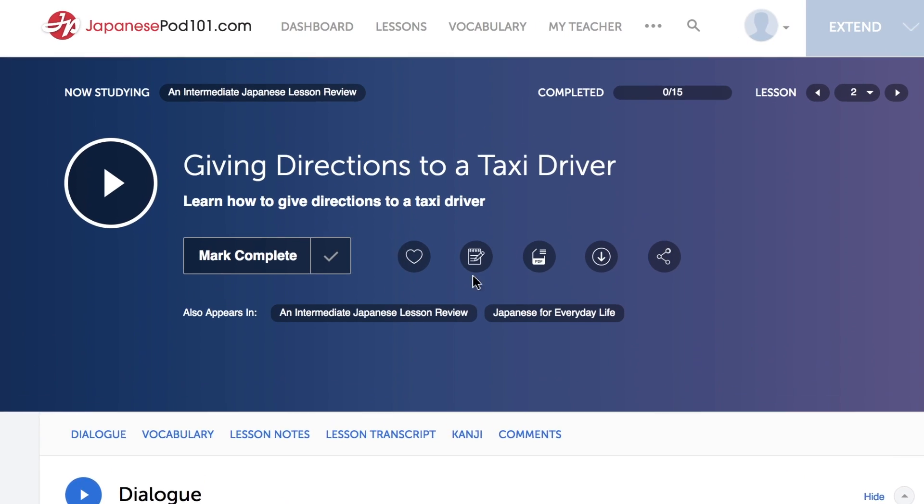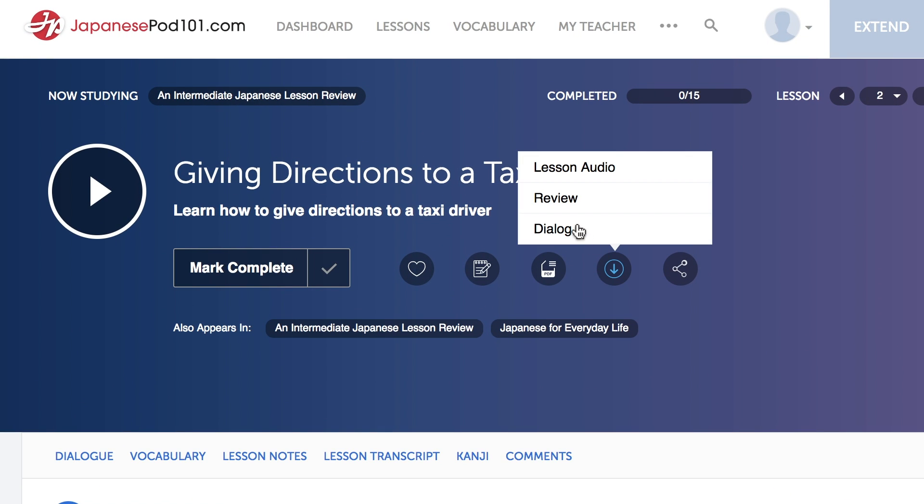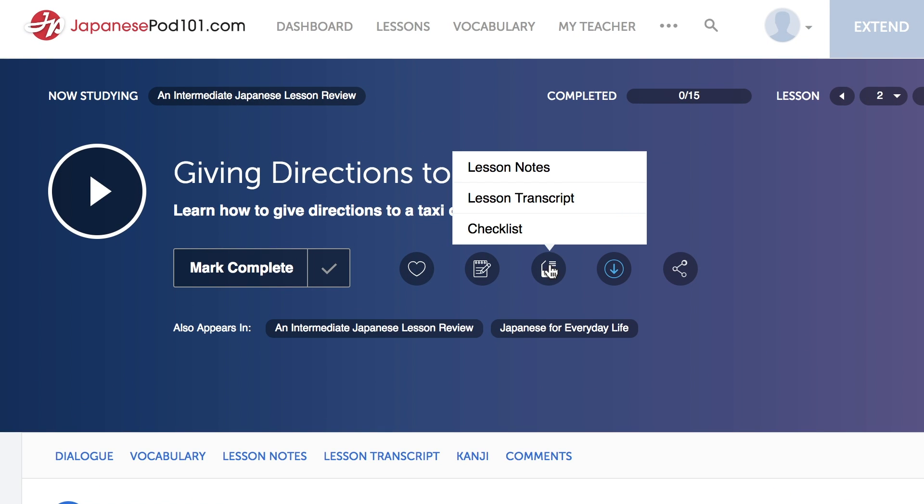Record conversations and go over them again and again. Master entire conversations and repeat them line-by-line. Use any of the dialogues available for download on our website — these come with transcripts of the entire conversation.